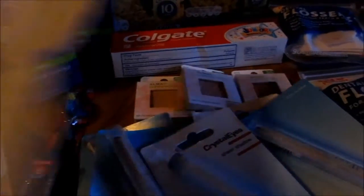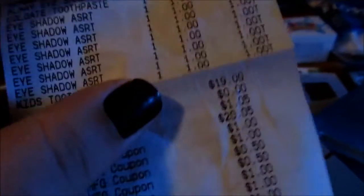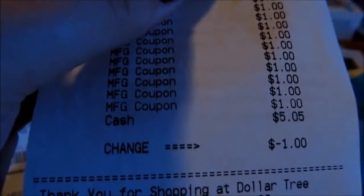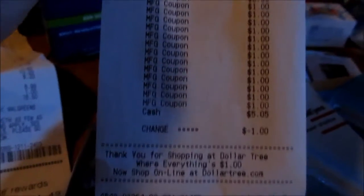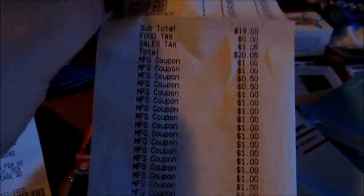And I paid mostly tax. I got the Uncle Ben's, the bar soap, the Almay, the Colgate toothpaste, all the eyeshadows, and the toothbrush. My subtotal was originally $20.05 after tax, and I only ended up paying $5.05 — actually $4.05 because they gave me a dollar back. I bought a Toys for Tots and donated it. I saved $16.00, taking it down from $20.05 to $4.05.